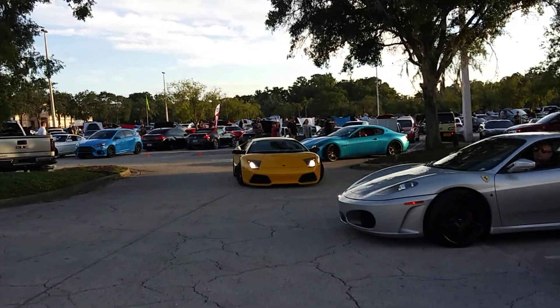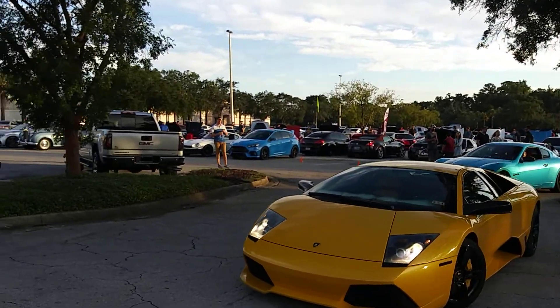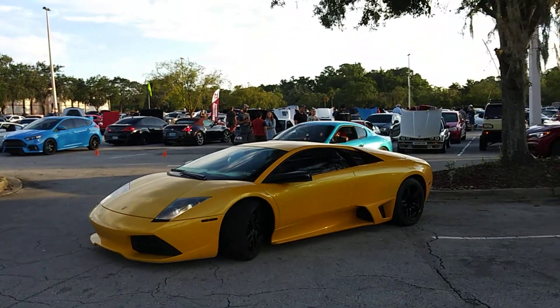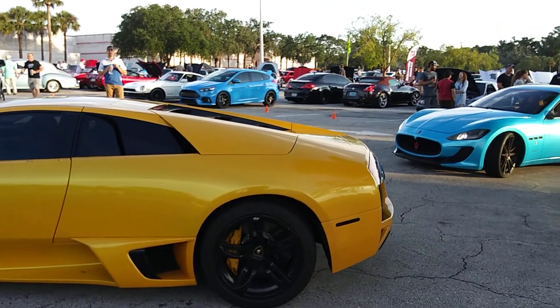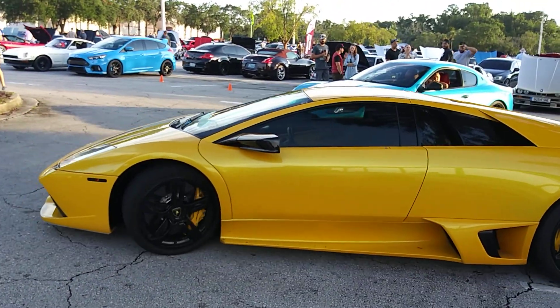Ferraris! And oh snap - a McLaren! Hell yes, oh my God - a freaking McLaren! That's awesome. Damn, that thing sounds so good. Good Lord, that is a good sounding McLaren.